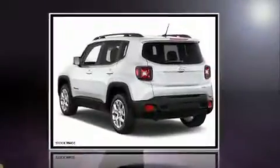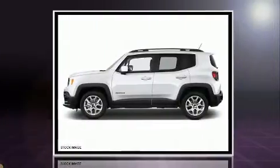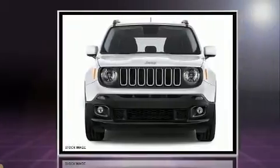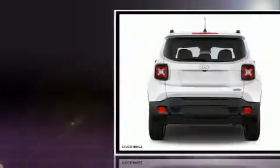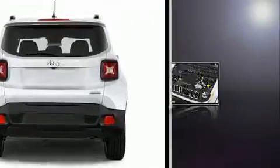Discerning drivers will appreciate the 2017 Jeep Renegade. It features an automatic transmission, four-wheel drive, and a 2.4-liter four-cylinder engine. Turbocharger technology provides forced air induction, enhancing performance while preserving fuel economy.